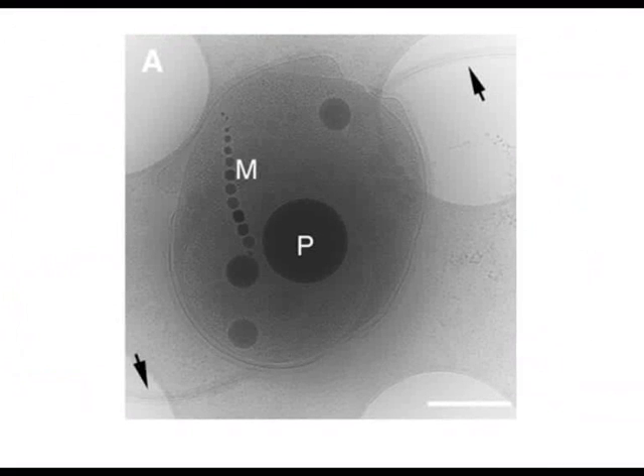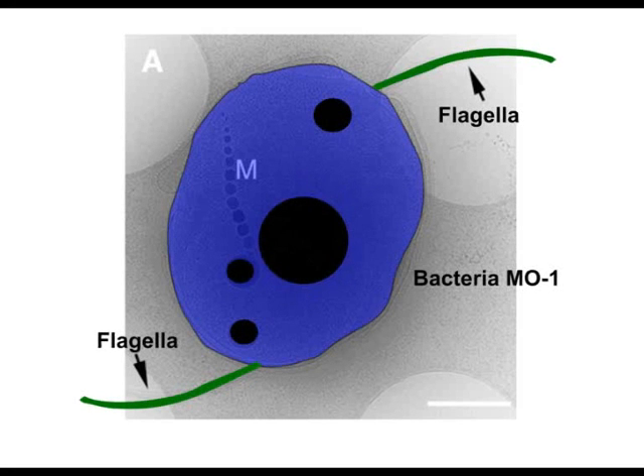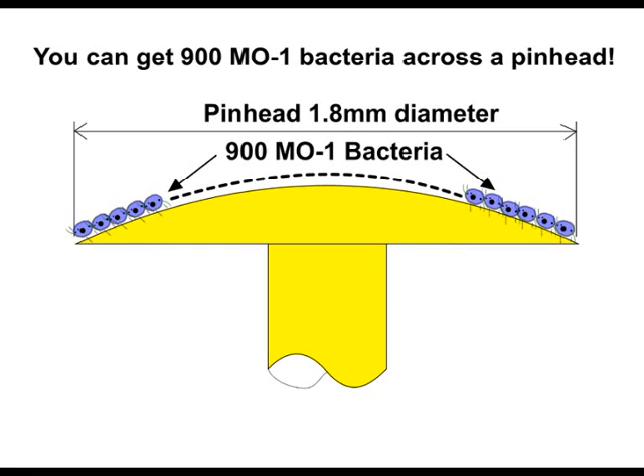The team had examined the bacteria MO1. It has a minute egg-shaped body, 2 micrometers long by 1.5 micrometers diameter. A micrometer is one millionth of a meter. There is a flagella at each end, 3 micrometers long and 2 nanometers diameter. A nanometer is one billionth of a meter. If you laid 900 of them end to end, they would stretch across the 1.8 mm diameter of a pinhead.